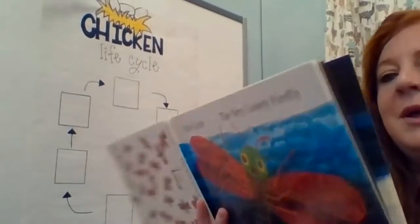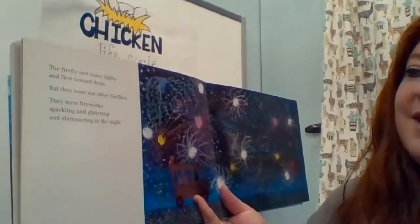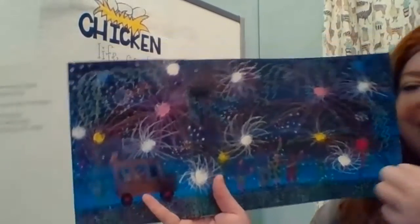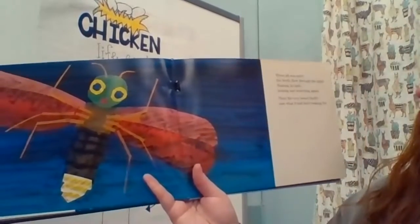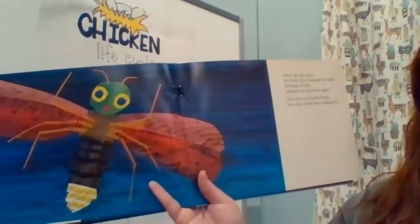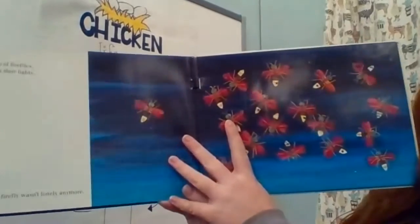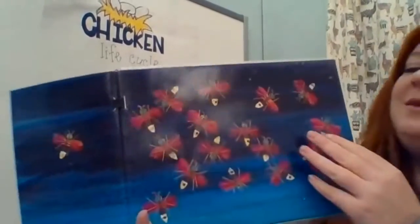The firefly saw many lights and flew toward them. But they were not other fireflies. There were fireworks, sparkling and glittering and shimmering in the night. When all was quiet, the firefly flew through the night, flashing its light, looking and searching again. Then the very lonely firefly saw what it had been looking for — a group of fireflies flashing their lights. Now the firefly wasn't lonely anymore.